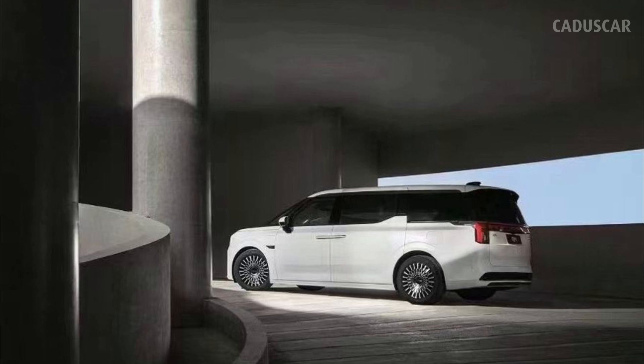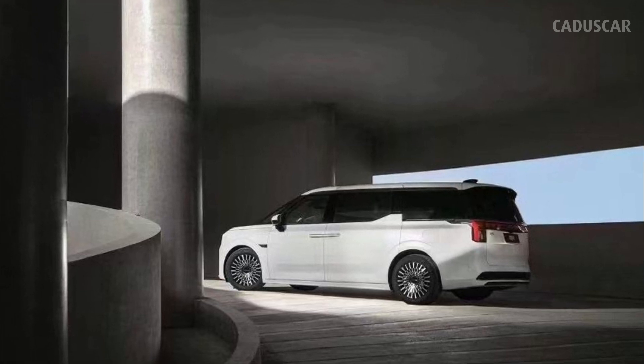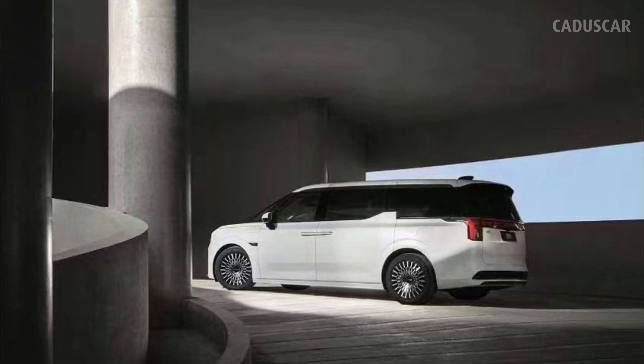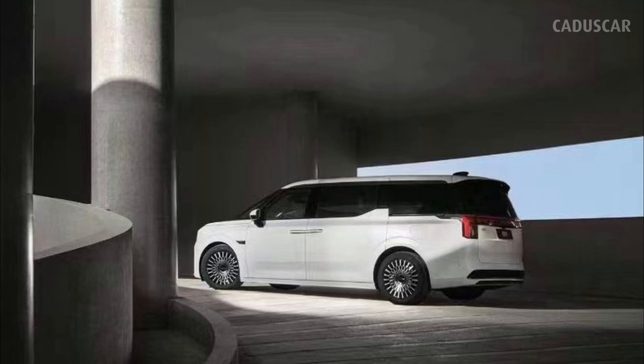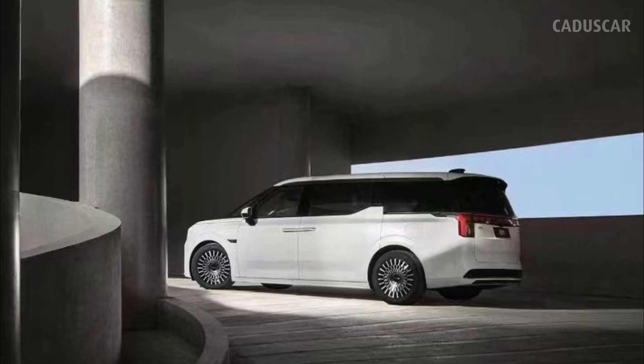While Volvo's path into the era of electric cars is being led by a slew of SUVs — from the XC40 and C40 Recharge to the upcoming full-size EX90 — another brand owned by Volvo's parent company Geely is taking a different approach. Zeekr, sold exclusively in the China market, started production of its first EV last year, with the 001 taking the form of a slinky station wagon.